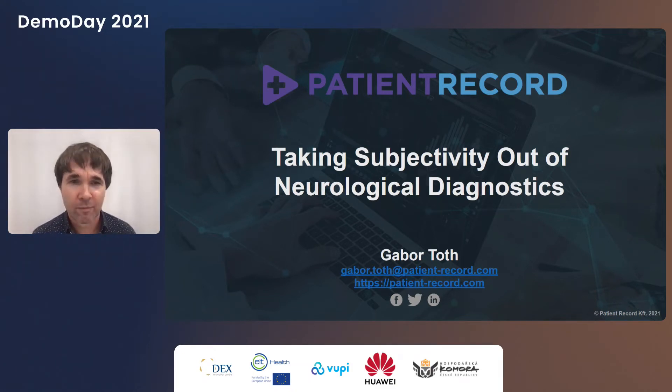Thanks for the great pitch. Simple question: what is the key unfair advantage of Patient Record? Our algorithm and our motion detection knowledge. We've been working on the algorithm for over 10 years and it's already in everyday use. As we've proven in clinical settings, we can make amazing predictions even from a minuscule amount of data.